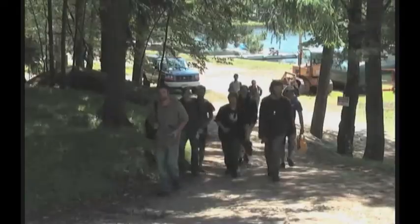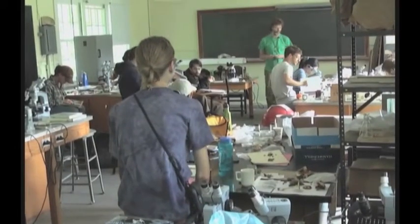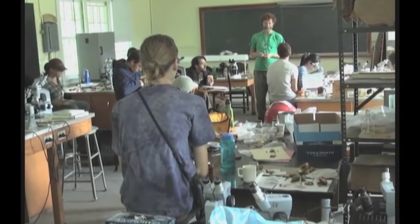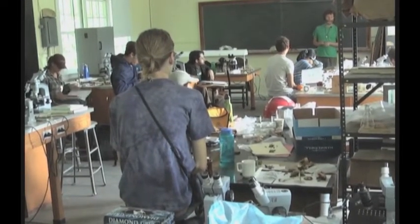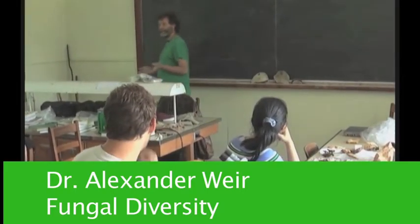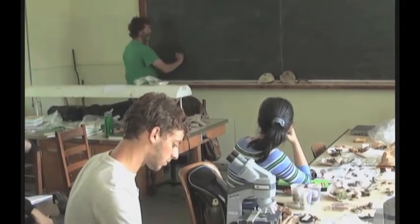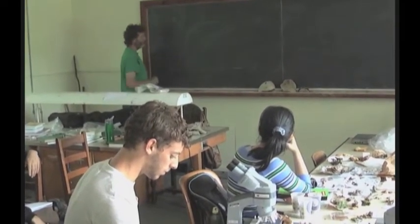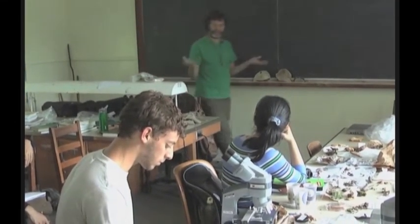After collecting samples in the forest, the students head back into the lab to figure out what they found. We'll look at some of the collections you got this morning, and then cook up some of the edible fungi we found over the last couple of days. The way scientists look at whether we've exhaustively collected — whether it's plants or insects or fungi — is we have a species accumulation curve, which basically measures the number of new species versus effort or time or number of visits to the site.